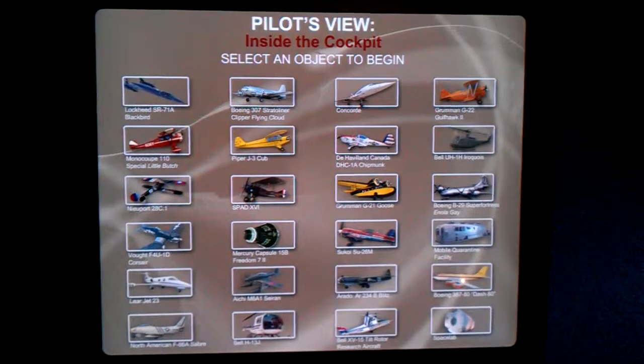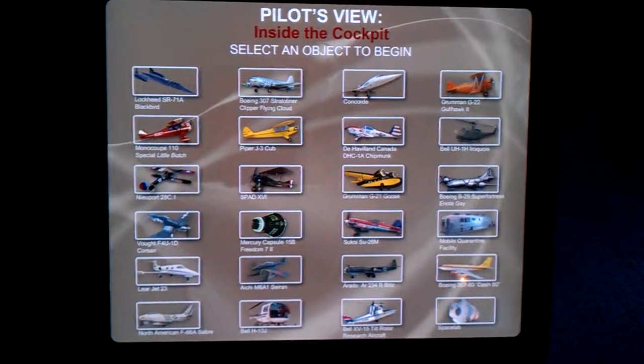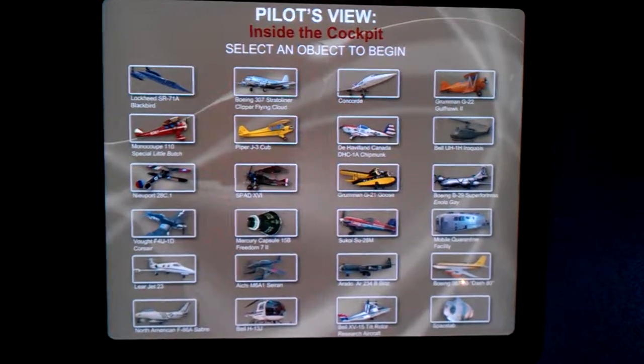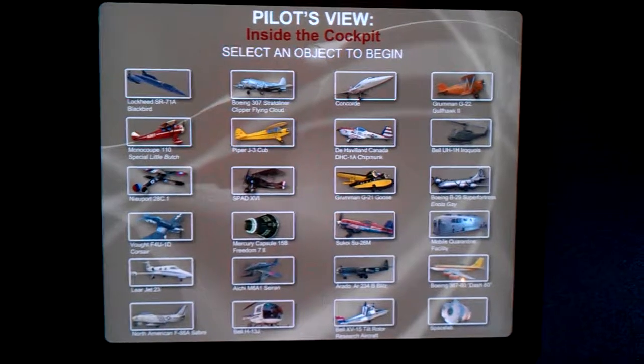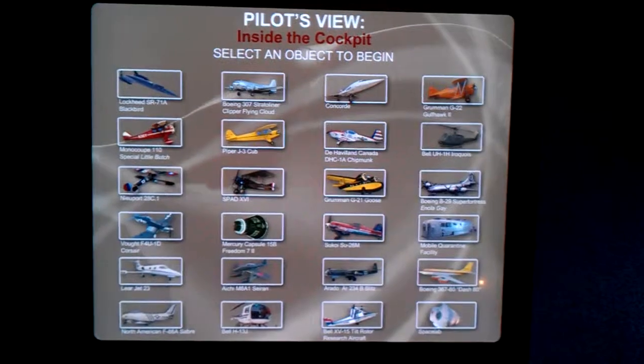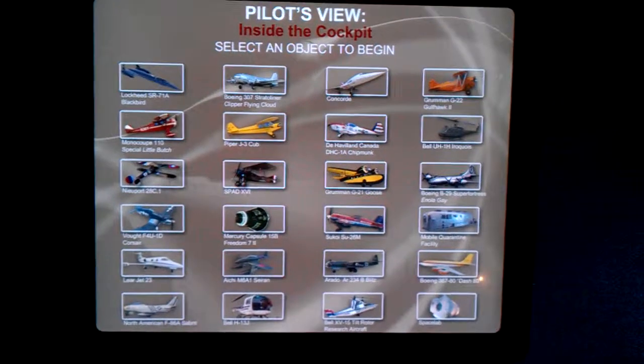And we're at an exhibit called the Pilot's View, which is a pretty cool exhibit. With the help of QuickTime VR technology, it shows museum visitors the pilot's perspective of various aircraft. So let's try one.